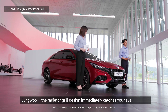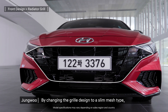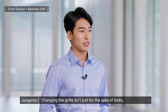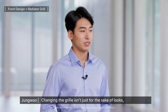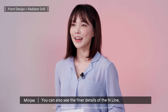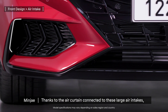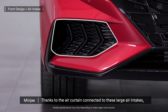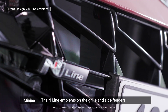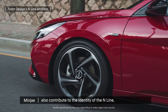First, in the front, the radiator grille design immediately catches your eye. By changing the grille design to a slim mesh type, it gives you a sporty and powerful feeling. Changing the grille isn't just for the sake of looks — it is also functional in improving cooling performance of the turbo car. You can also see the finer details of the N-line. Thanks to the air curtain connected to these large air intakes, you get a real sense of sportiness. The N-line emblems on the grille and side fenders also contribute to the identity of the N-line.